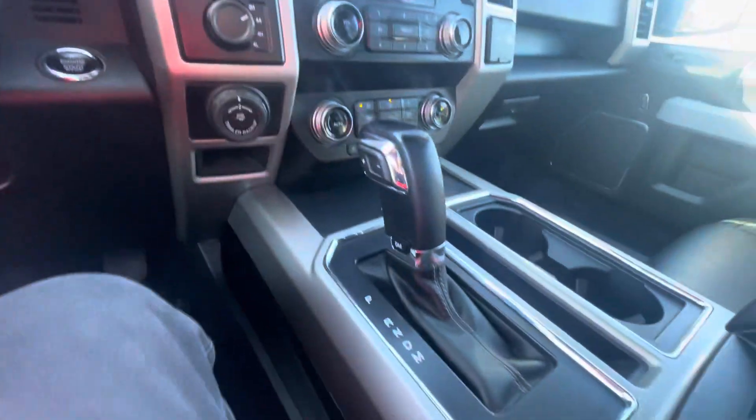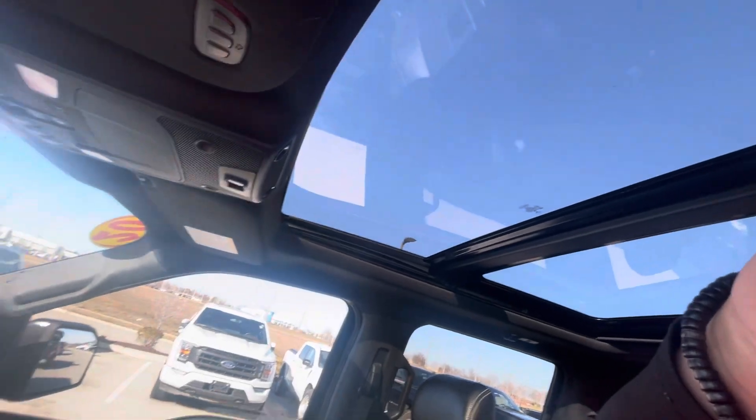You can also see here the middle console, and like I said, the panoramic sunroof.